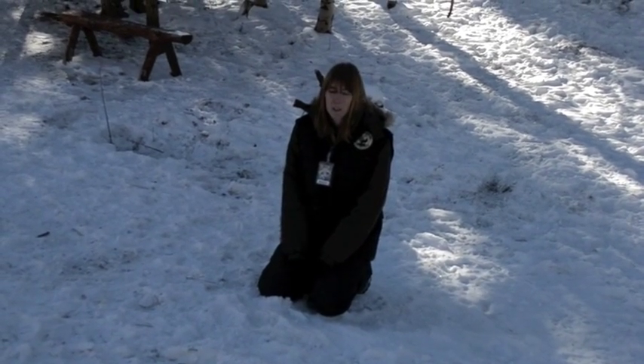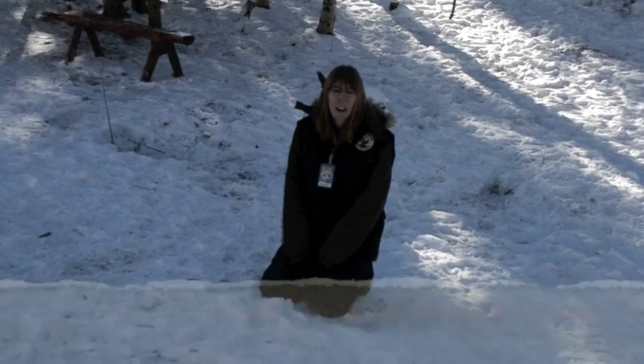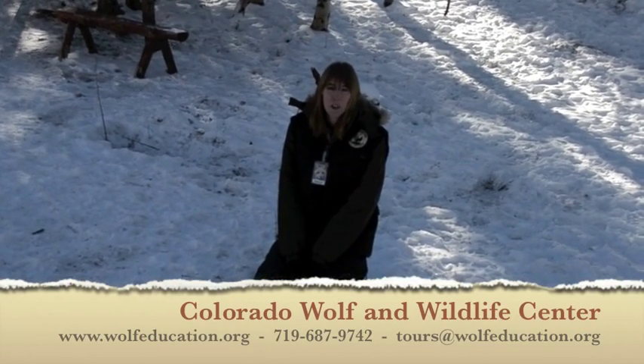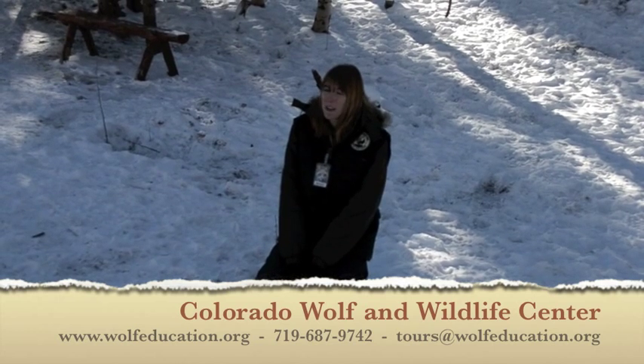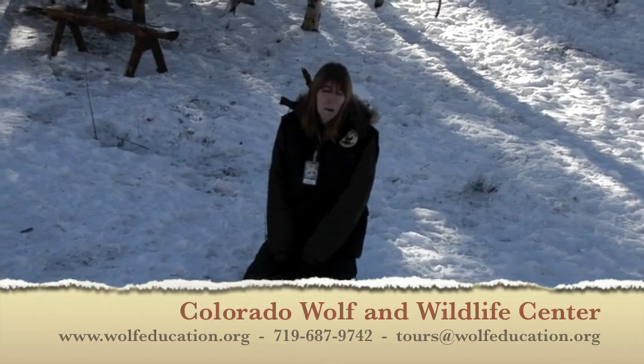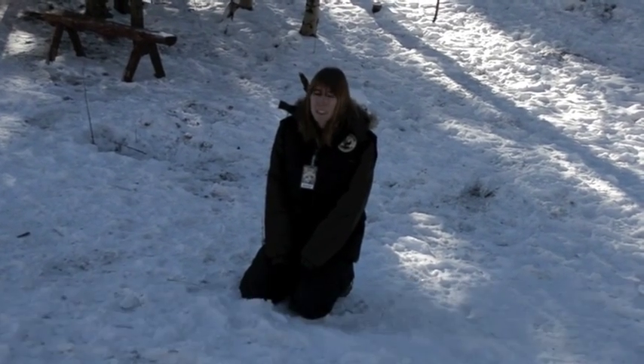If that's something you'd like to do, just give us a call — we also have those available in our store. Let us know what questions you have. We'd be happy to answer anything about the center, wolves in the wild, coyotes, foxes, really anything wildlife related. We'll see you next week.